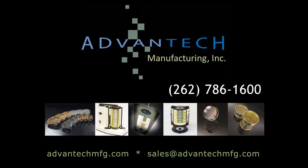For additional Advantec Manufacturing product and instructional videos, please visit our website at AdvantecMFG.com.